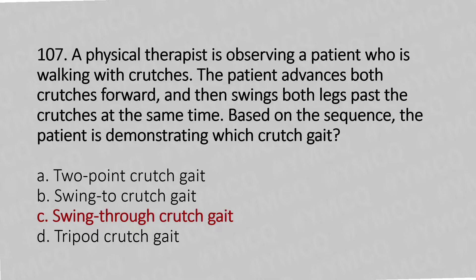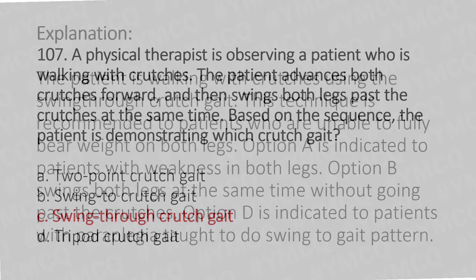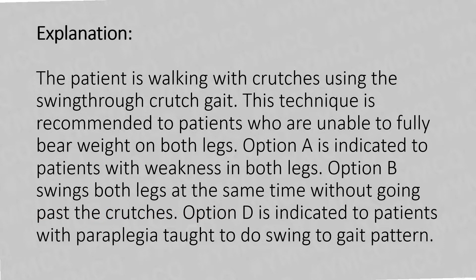The answer is Option C: Swing-through crutch gait. This technique is recommended for patients who are unable to fully bear weight on both legs. Option A is indicated for patients with weakness in both legs. Option B swings both legs at the same time without going past the crutches. Option D is indicated for patients with paraplegia using a swing-to gait pattern.